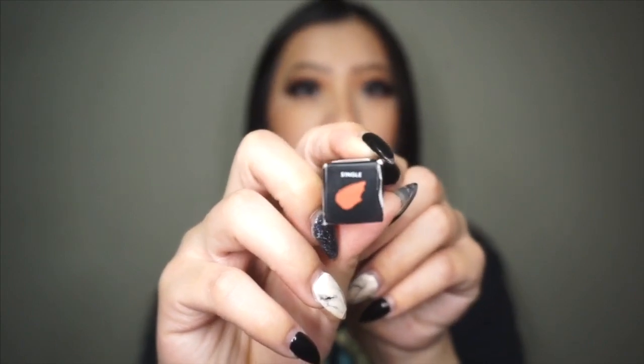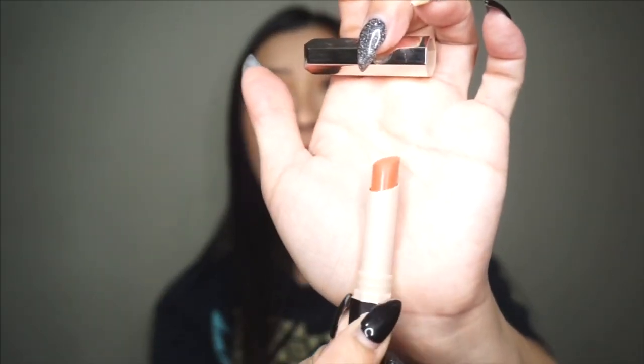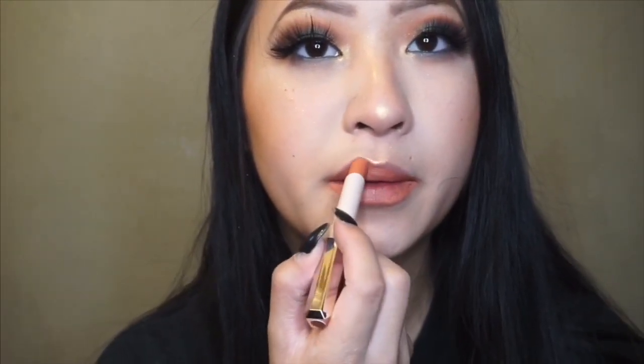The next product in the box is the Plush Matte Lipstick — these retail for $18 and I have it in the shade Single. This color is just a really nice kind of orange terracotta color. I love how slim and sleek the packaging is, and the formula is really really great — it's really creamy. I haven't had a problem using it throughout the whole day.